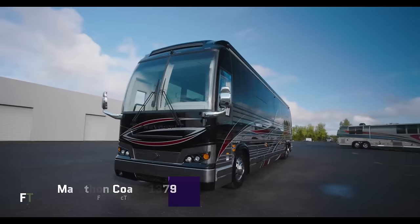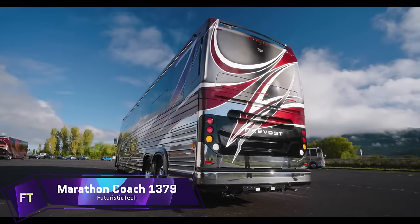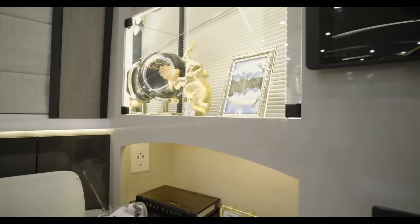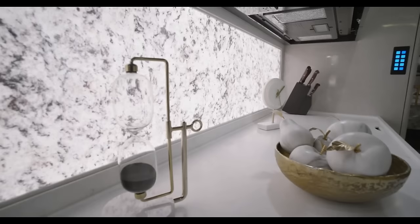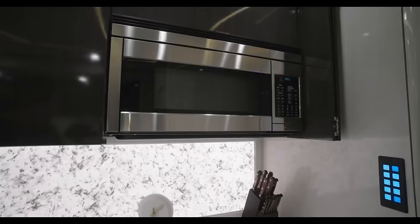Marathon Coach 1379 is a luxury motorhome with elegant design, modern elegance, and high-end utility. This luxurious X345 double-slide coach has a large salon with a fireplace, textured carpeting, leather couches, and two TVs. The galley has a full-size refrigerator, electric induction cooktop, built-in microwave, and gold faucet and cabinet knobs.